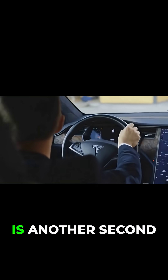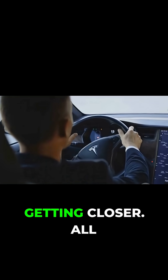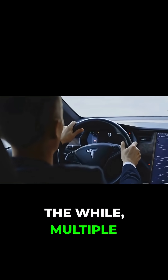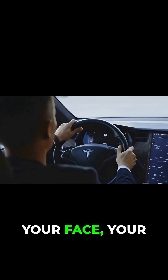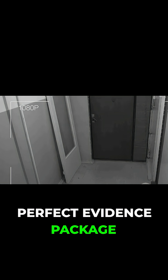Every second you spend guessing is another second that the owner is tracking the car's location and the police are getting closer. All the while, multiple cameras are recording your face, your clothes, and your every move from different angles. This footage is being saved, creating a perfect evidence package for the prosecution. Your plan has become a starring role in your future court case.